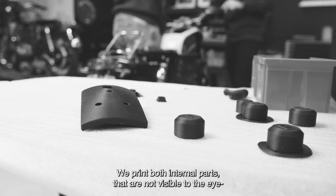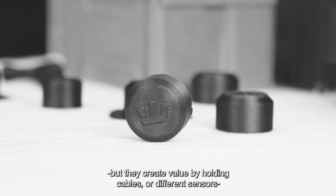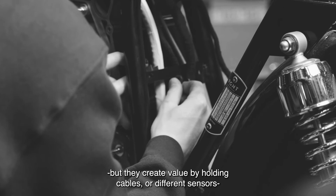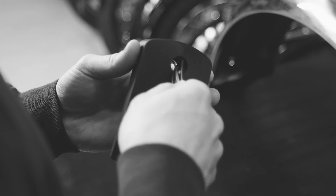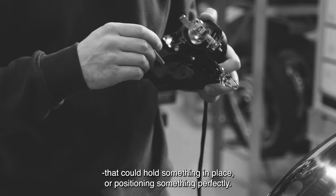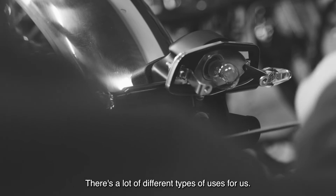We print both internal parts that are not visible to the eye but create value by holding cables, different sensors, or just making sure everything works like a Swiss watch. And then we have external parts that can help hold something in place or position something perfectly. So there's a lot of different types of applications for us.